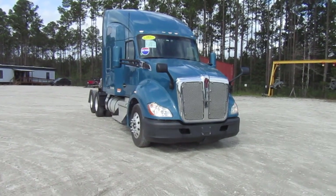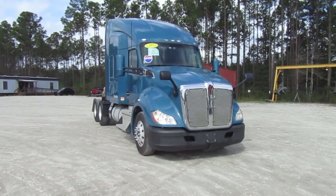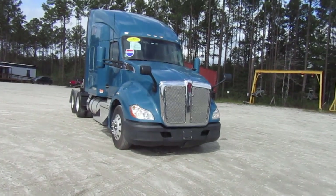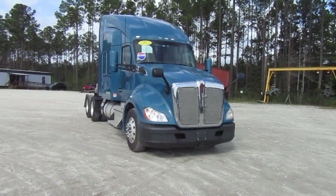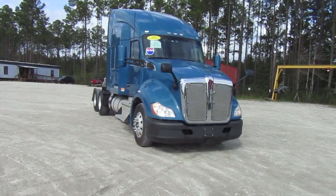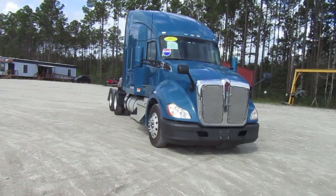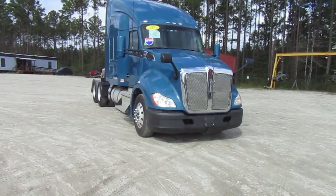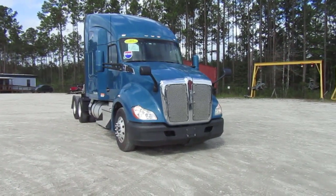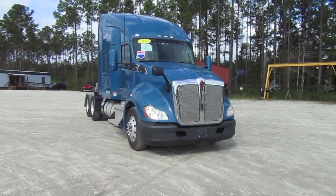This is a screaming deal — really good. It's a 2020 with the PACCAR engine, which comes with a seven-year, 700,000-mile warranty. It's a 12-speed automatic and it's got a Carrier APU on it — it's what everyone wants. Some people want Cummins, but with a seven-year, 700,000-mile warranty from PACCAR themselves, it cannot be beat.